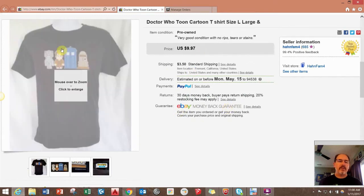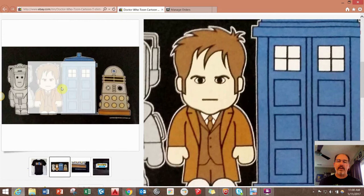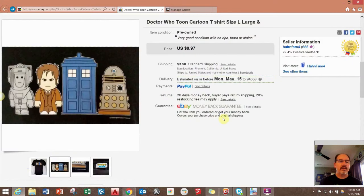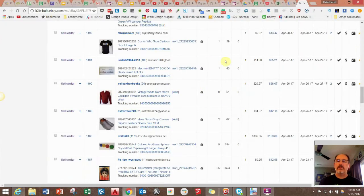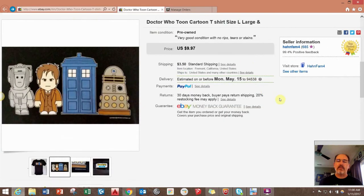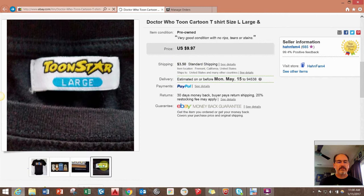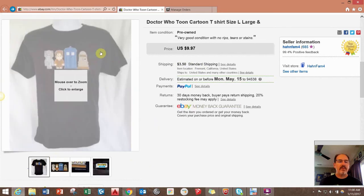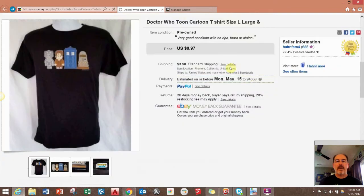This was a cool Dr. Who t-shirt that I'd had listed for such a long time. It had these cool little cartoon representations of the characters in Dr. Who. I thought it would sell right away, but it took like a year — I kept lowering the price and finally it sold for $10 plus shipping. You just never know. You think something's going to be popular and sell, and sometimes it's not.